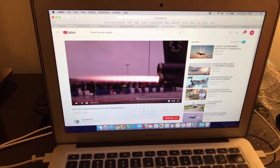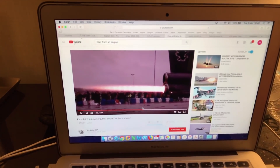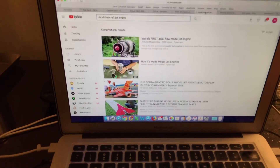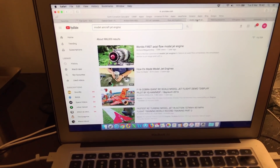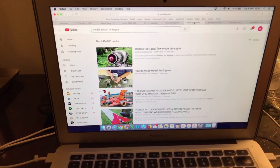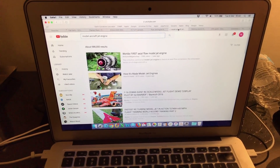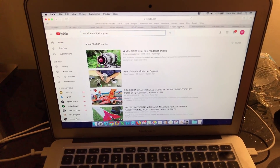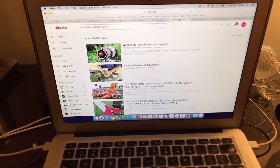Any channel promoting this new conspiracy that jets don't use fuel is really digging their own grave, because this is so easily disproven. Just do a quick search on YouTube and you can see there is actually flame coming out of jet engines. Even if you go into the model aircraft world and search for model aircraft jet engine, there are numerous videos of small turbine engines absolutely using liquid fuel. I've been operating turbine aircraft and helicopters for many years, and I've operated them from remote locations where I've had to pump fuel in myself with a hand pump from 44-gallon drums. Jet aircraft absolutely, 100%, use liquid fuel.